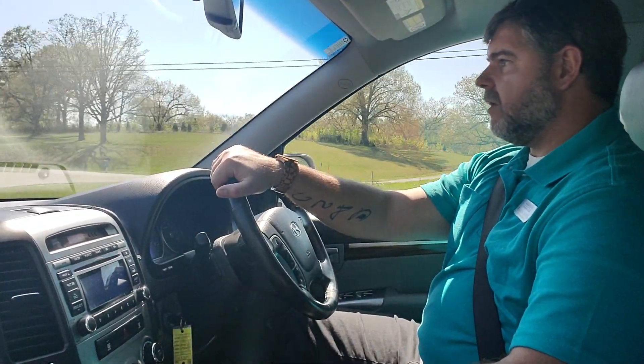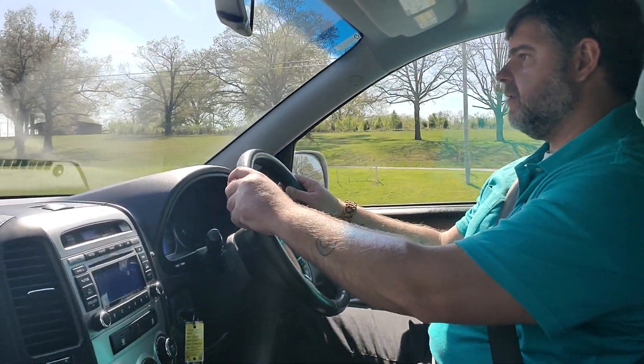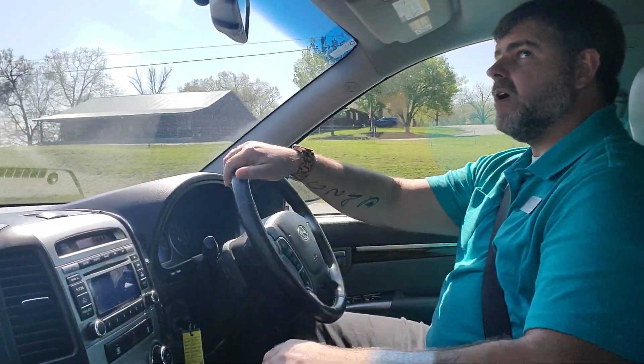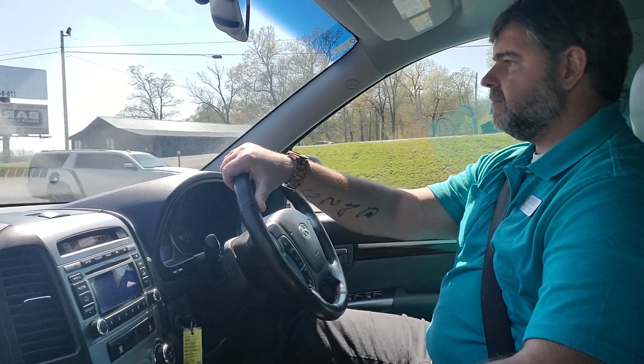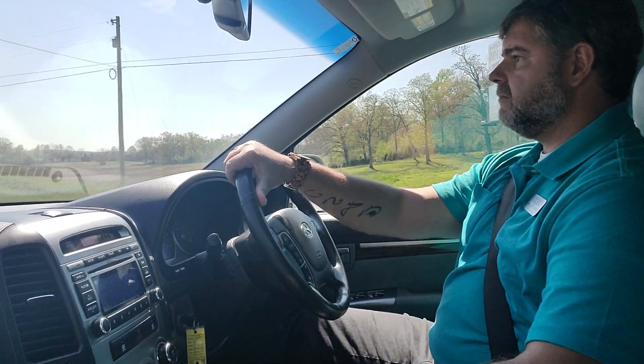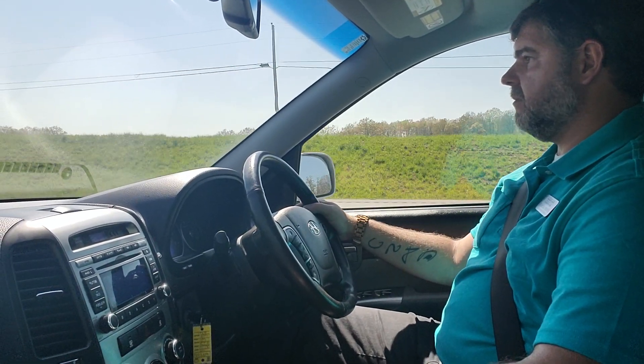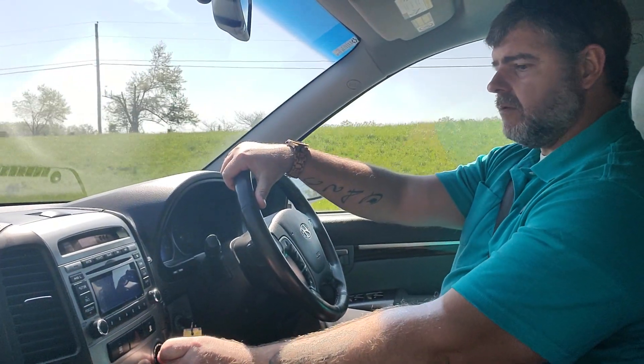Drives really well, steering's really nice and tight, nice quiet ride. The AC is on right now and blows very cold.